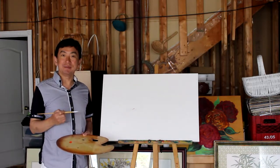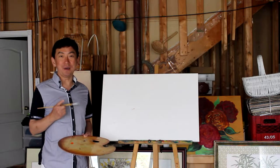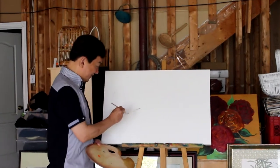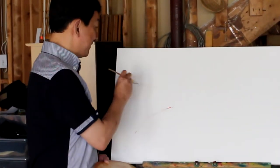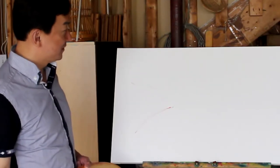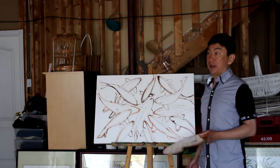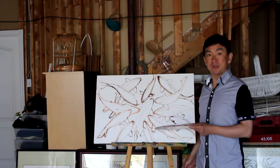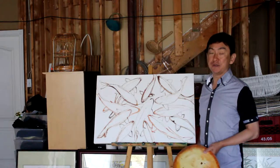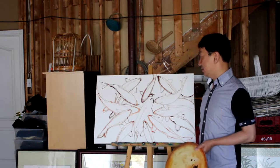Since everything is prepared, I'm going to start to do my third coiled fish painting. Finally I finished the simple base layout of my coiled fish painting, but still a lot of work on it though.